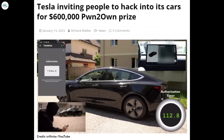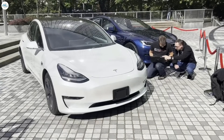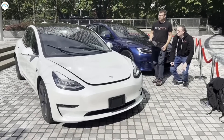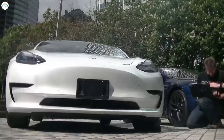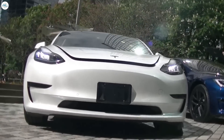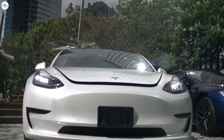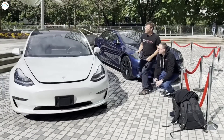Moving to the next update: Tesla is inviting people to hack into its cars for a $600,000 pwn-to-own prize. Tesla has collaborated once again with Pwn2Own to take part in their hacking contest, targeting Tesla cars with $600,000 up for grabs. Tesla is inviting hackers to write exploits that can gain arbitrary code execution in its car systems, offering up to $600,000 in prizes plus a brand new Tesla. Tesla has collaborated with Pwn2Own before, giving a Model 3 to a duo of researchers who successfully exploited its car system.